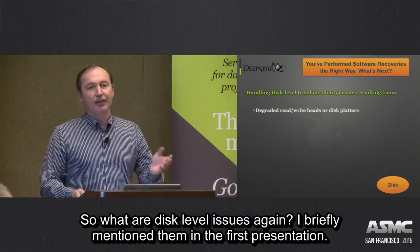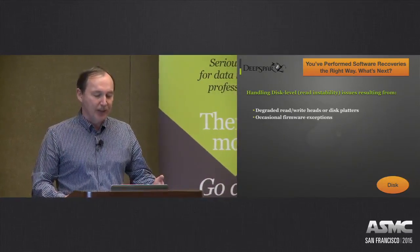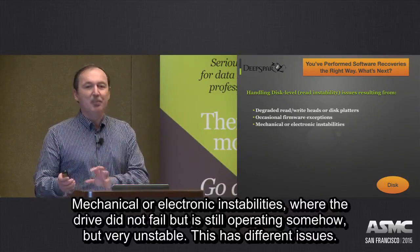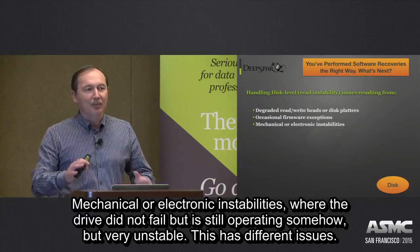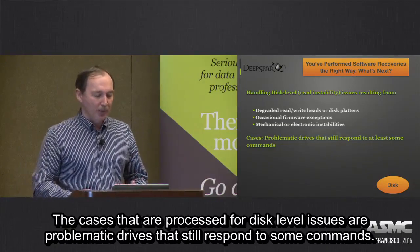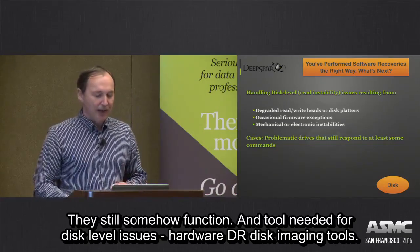So what are disk-level issues? This results from degraded read-write heads and disk platters, occasional firmware exceptions when the drive occasionally clicks or stops responding, and mechanical or electronic instabilities — when the drive hasn't completely failed but is operating somehow, very unstably. The cases processed with disk-level issues are problematic drives that still respond to some commands and are still somehow functioning.